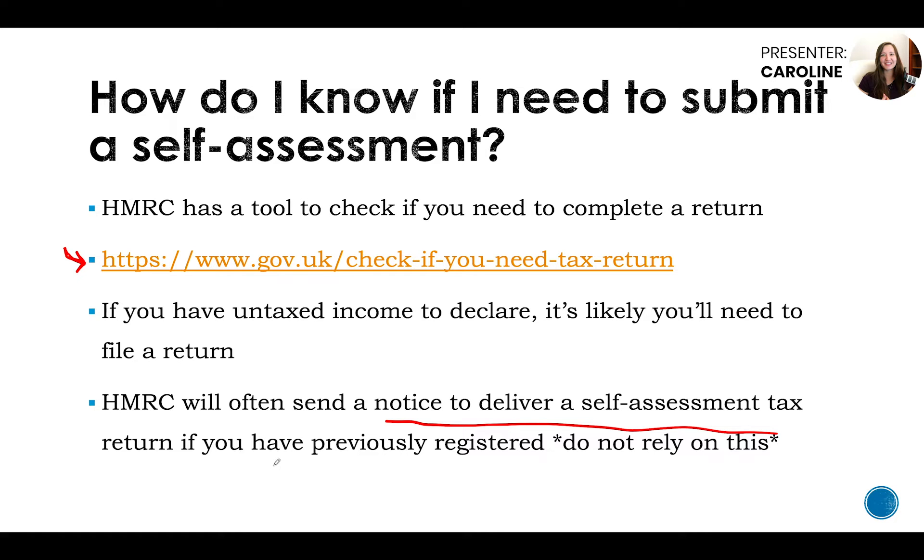HMRC will often send a notice to deliver a self-assessment tax return if you have previously registered, but don't rely on this notice to prompt you because they sometimes don't send one but still expect a return from you, which can lead to annoying problems later on. If you know you've got income to declare and you're registered for self-assessment, complete it before the deadline. If you submit it in May, June, or July, you still don't need to pay the liability until the 31st of January the following year, so you'll know what to save well in advance.